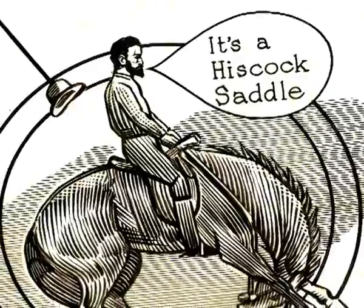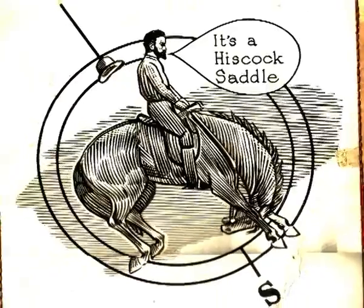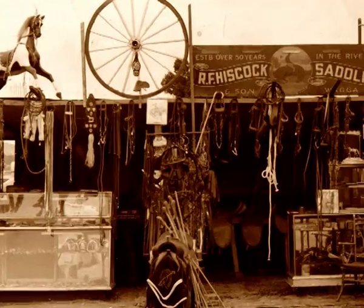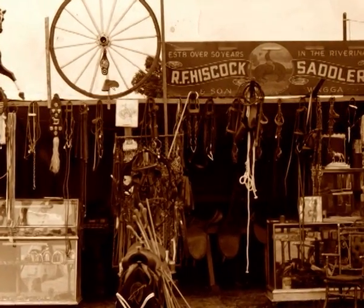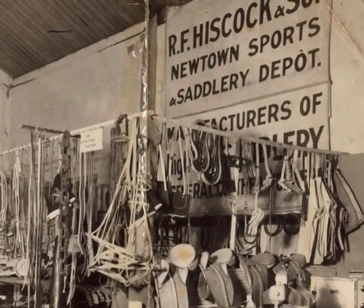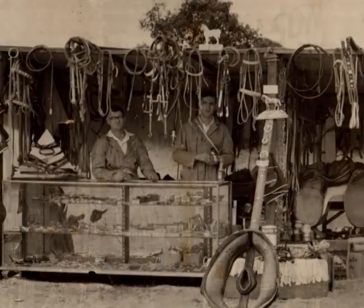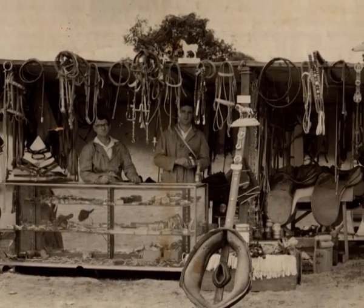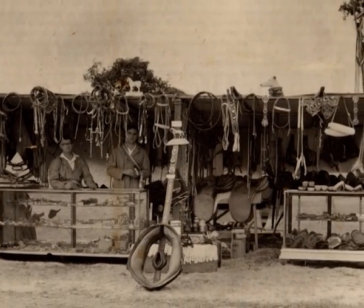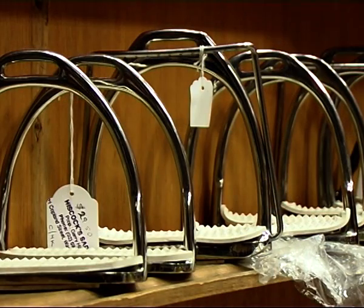With a Hiscock saddle, you talk to your client that you've got to make the saddle for — whether it's a man or a woman or a kid. I've made saddles for all those different types of people over the years, and different types of saddles ranging from stock saddles, pony club saddles, western saddles, even race saddles and harness saddles. The process is that you take the dimensions of the people — measure their backside, height and weight — and determine the type of saddle they want.